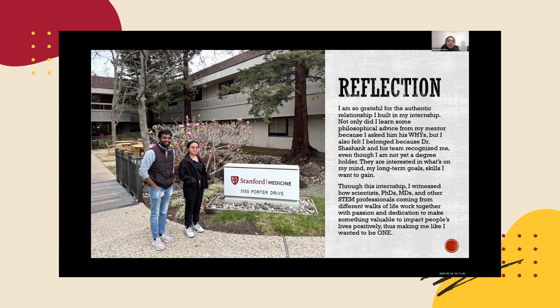They are interested in what's on my mind, my long-term goals, and the skills I want to gain. Through this internship, I witnessed how scientists, PhDs, MDs, and other STEM professionals coming from different walks of life come together with passion and dedication to make something valuable to positively impact people's lives, thus making me want to be one of them.